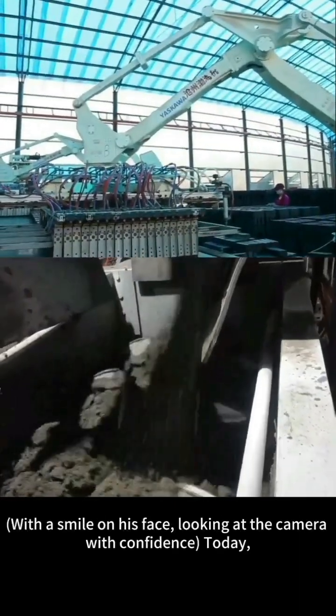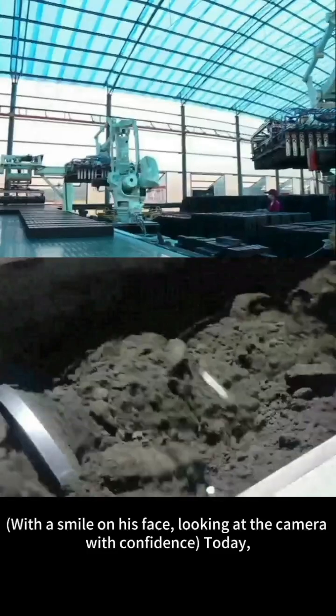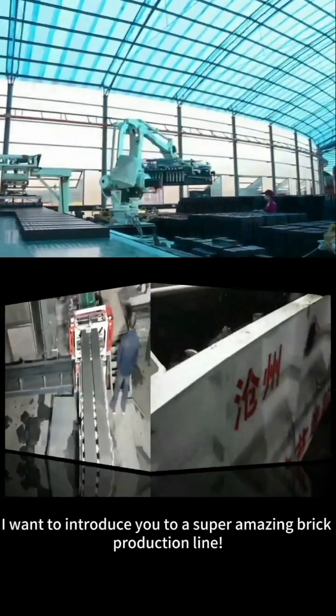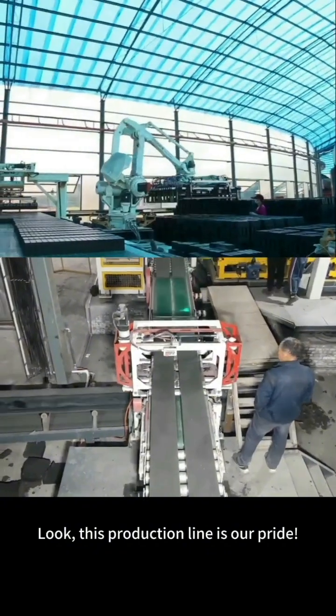Hey dudes! Today, I want to introduce you to a super amazing brick production line. Look, this production line is our pride.